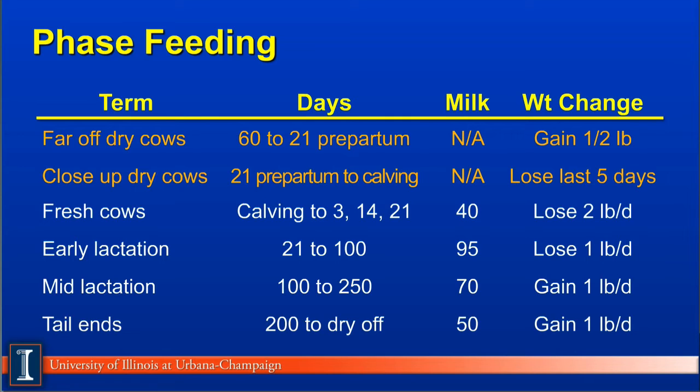Phase 6: the tail enders. These cows are the last 100 days prior to drying off. In high-producing herds, these cows don't exist — they're still trying to catch up. So in some herds, we will only have 5 phases. Milk production is modestly low at 40 to 50 to 60 pounds. The cow continues to gain weight because now she can eat more than what she is producing.